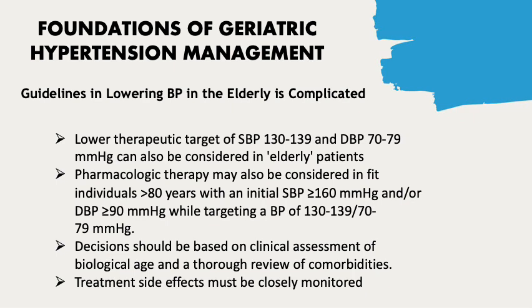Pharmacologic therapy may also be considered in fit individuals older than 80 years with an initial systolic blood pressure greater than or equal to 160 mmHg and/or diastolic blood pressure greater than or equal to 90 mmHg, targeting a blood pressure of 130 to 139 over 70 to 79 mmHg. This decision should be based on clinical assessment of biological age and comorbidities, with treatment side effects closely monitored, particularly for frail patients.